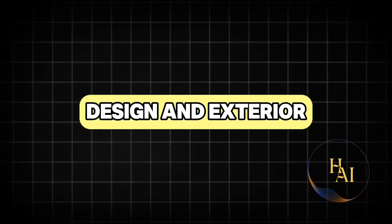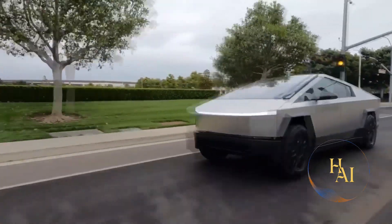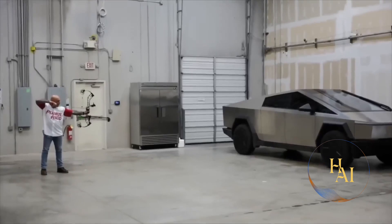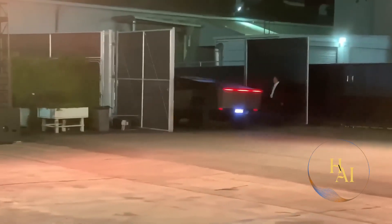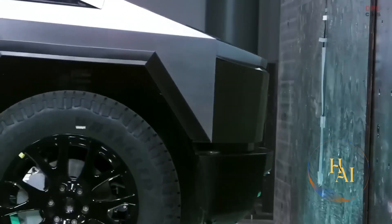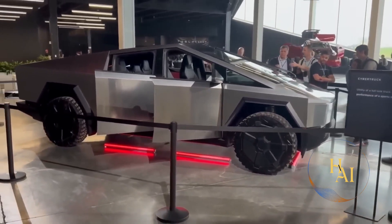One of the most striking aspects of the Tesla Cybertruck is its unique design. Departing from traditional pickup truck aesthetics, the Cybertruck features a polygonal, angular shape that looks like it was lifted straight out of a science fiction movie. The exterior is constructed from ultra-hard 30x cold-rolled stainless steel, which not only gives it a distinctive appearance but also provides unparalleled durability and strength. The design includes a sloped roofline that contributes to aerodynamic efficiency. The lack of paint and the use of a bare stainless steel body means the Cybertruck is virtually scratch and dent resistant.